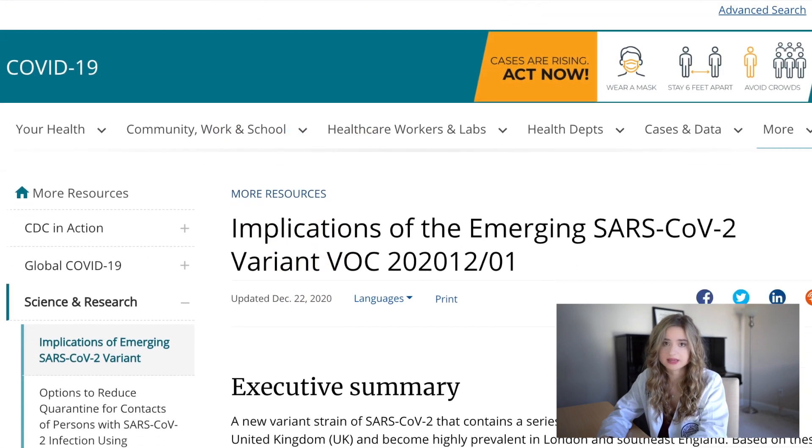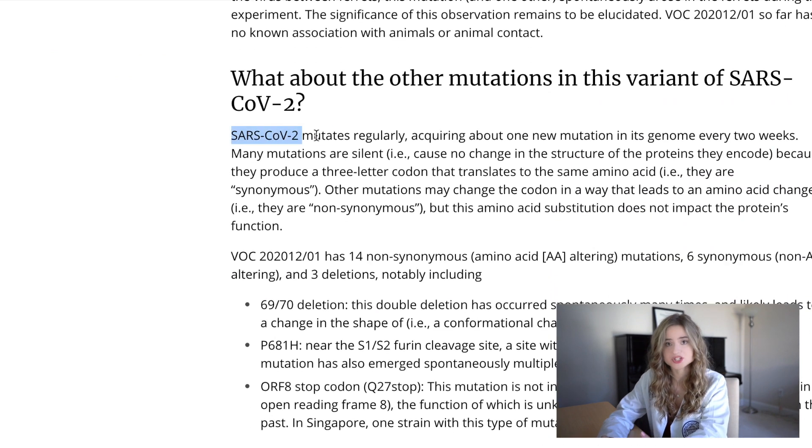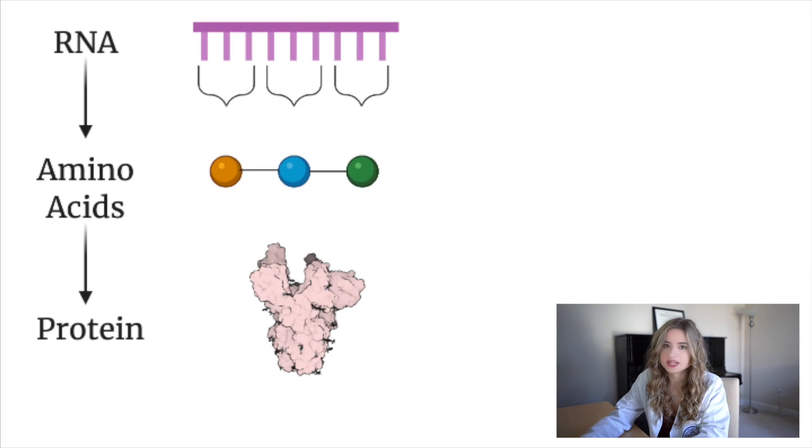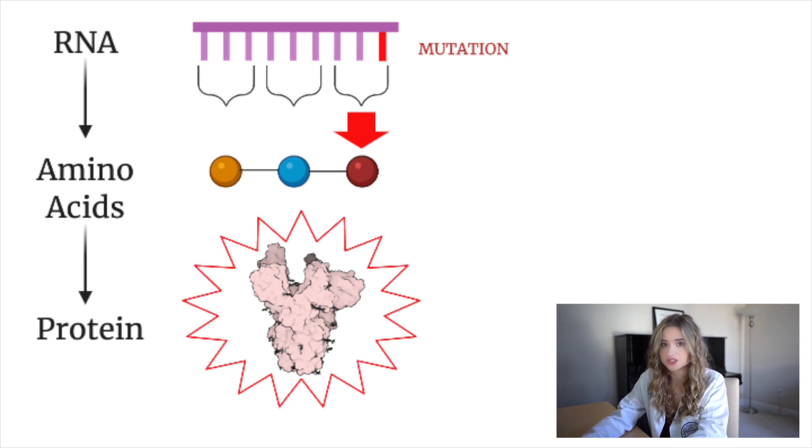In fact, the CDC estimates that the SARS-CoV-2 virus accumulates one mutation in its genome about every two weeks. Sometimes these mutations are called silent mutations in that they don't change the amino acid, so they don't impact the structure or the function of the spike protein. But sometimes they do, and these amino acid substitutions can affect the structure, shape, and function of the spike protein.